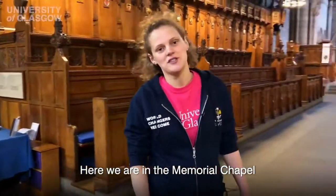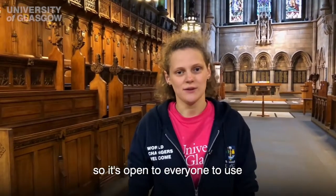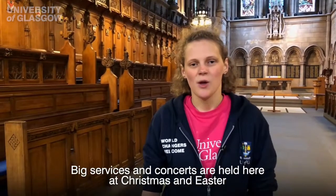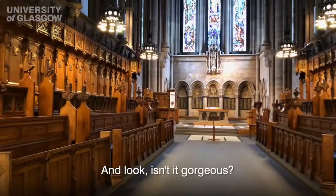Here we are in the Memorial Chapel. It's a non-denominational chapel, which means it doesn't actually belong to any faith, so it's open to everyone to use. Big services and concerts are held here at Christmas and Easter, but most excitingly, if you're a student or alumni at the University of Glasgow, you can get married here. And look — isn't it gorgeous?